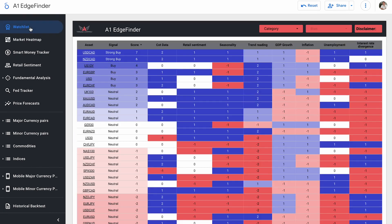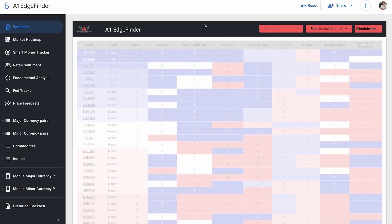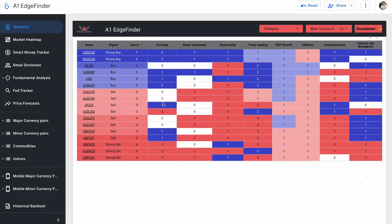So let's go ahead and check out the watch list to take a look at our buy and sell signals. I'm going to remove our neutral assets, and we're left with this nice list of buys and sells — a lot of sells, pretty sell-heavy, but we do have strong buys and strong sells. USD/CAD and NZD/CAD are coming out as our strongest buys with scores of plus seven and plus six, and then GBP/NZD, Aussie/NZD, and GBP/USD are all strong sells with scores of minus six.